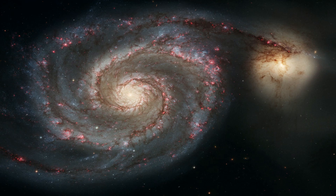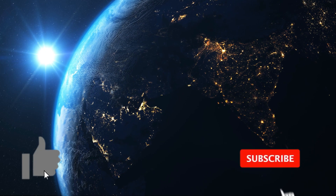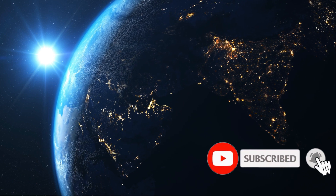What picture did you find the most beautiful? Let us know down in the comments. If you enjoyed this video, don't forget to leave a like and subscribe to our channel for more future videos.